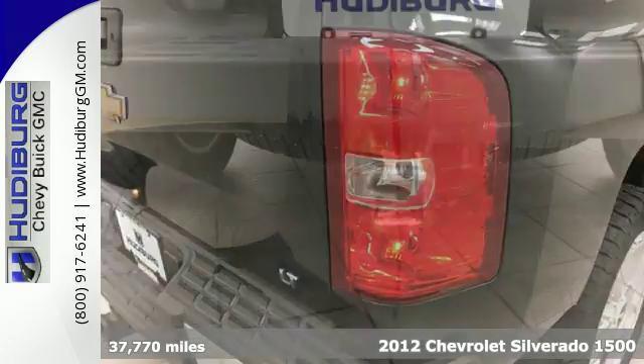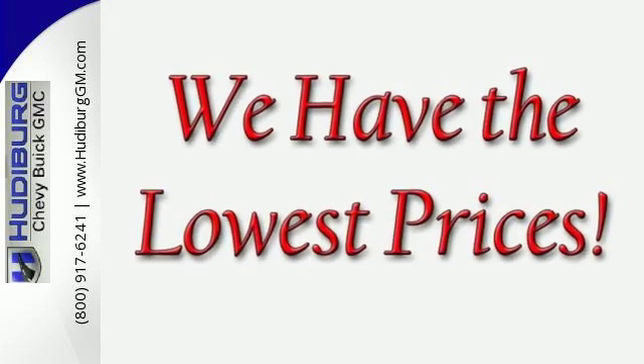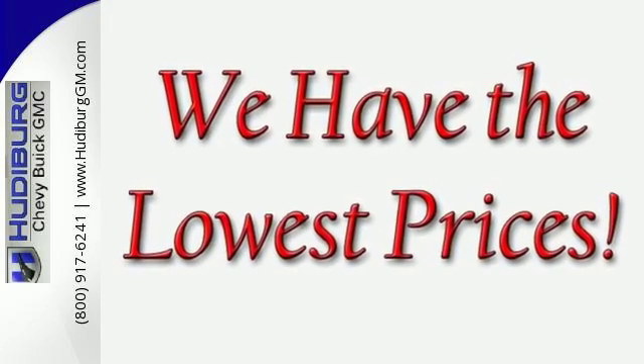It comes with ice cold air conditioning, cruise control, an AM FM stereo, and the safety of anti-lock brakes, multiple airbags, and a front wheel independent suspension.